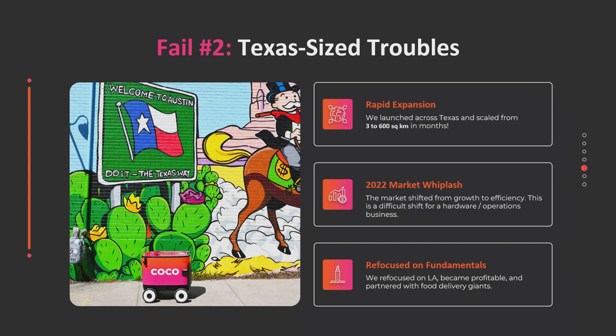The second problem: we started this in 2020, and in 2021 capital was flowing very freely — everyone was growth at all costs. We went from covering about three square kilometers in Los Angeles to about 600 square kilometers in a matter of a few months. There's a lot that goes into doing that: warehouses in each city, a local team, vans, spare parts, batteries, and you need to map the whole city — every single curb, sidewalk, bike lane, and construction zone. Going from three to 600 square kilometers was incredibly challenging.